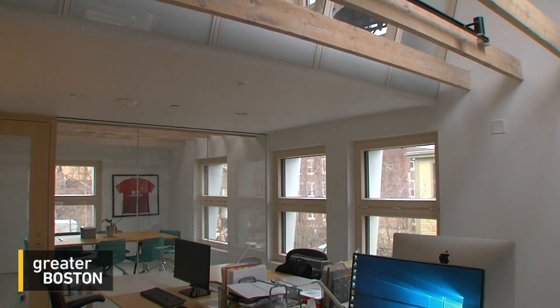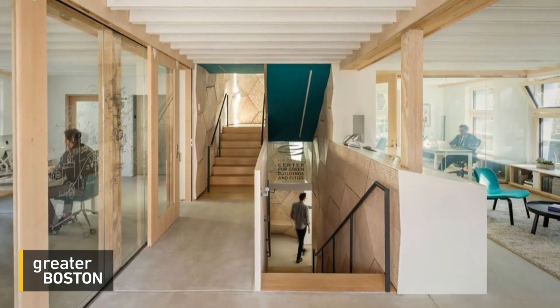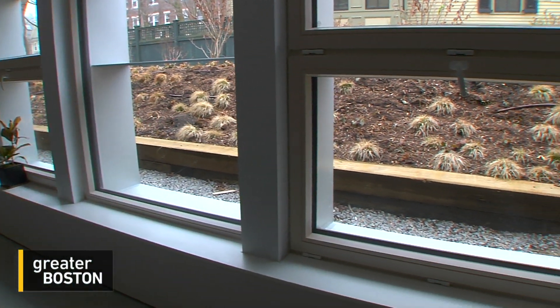Architect Ali Malkawi of Harvard's Center for Green Buildings and Cities says it relies only on fresh air and solar energy. And it's quiet — because there are no pumps, nothing is moving. It's very much linked to the outside, where windows open and close. It's very gentle.